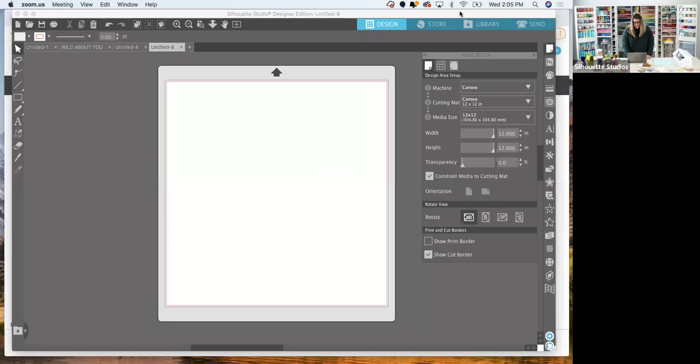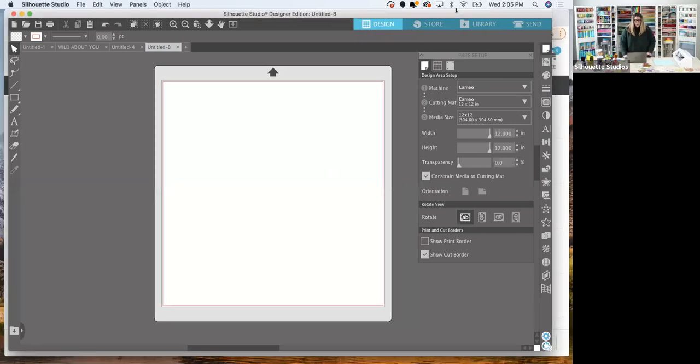We're going to start in Silhouette Studio. One of the main reasons I fell in love with the Silhouette is their software. I normally would design in Illustrator, and coming into here I was like, you have just as much designing power and it's free. Even if you don't have a Silhouette yet, I'd recommend downloading the free software and free designs from Silhouette's website and just start playing around.